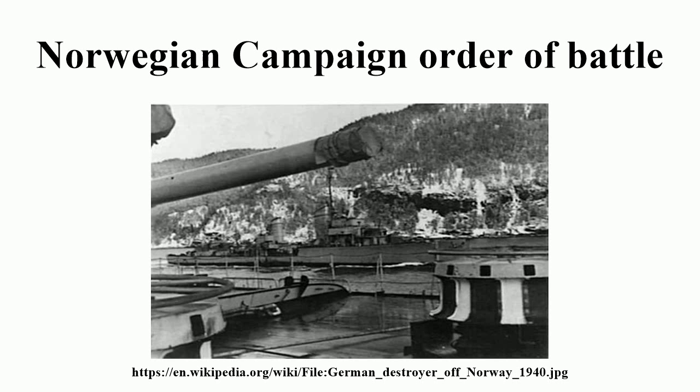U-Boat Group 9, Patrol Area: Bergen, Shetland Islands — U7, U10, U19. Unassigned to a group, operating in the area of the Orkney Islands, Shetland Islands, and Bergen: U17, U23, U24, U61.